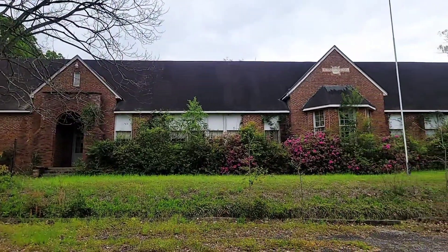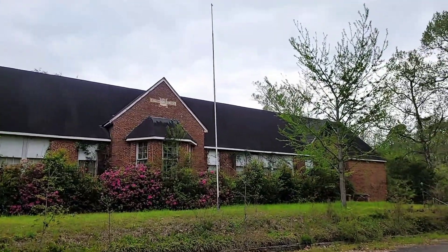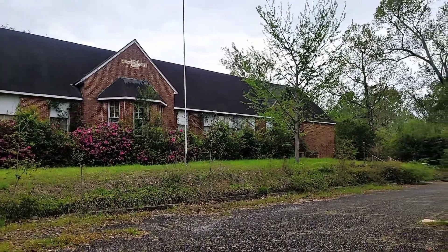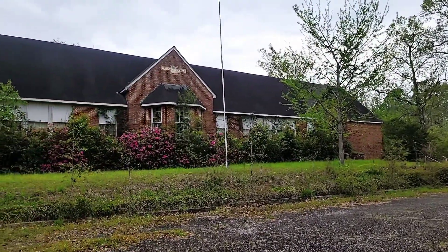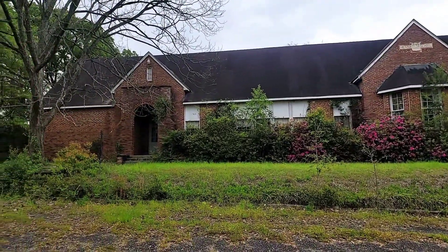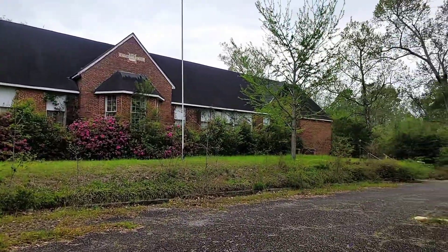This abandoned school is the Viena School, built in 1934, as you can see at the top, but was later renamed the Jenkins School after a superintendent who helped make this building possible. It is privately owned, locked all the way around, so I can't get in there.